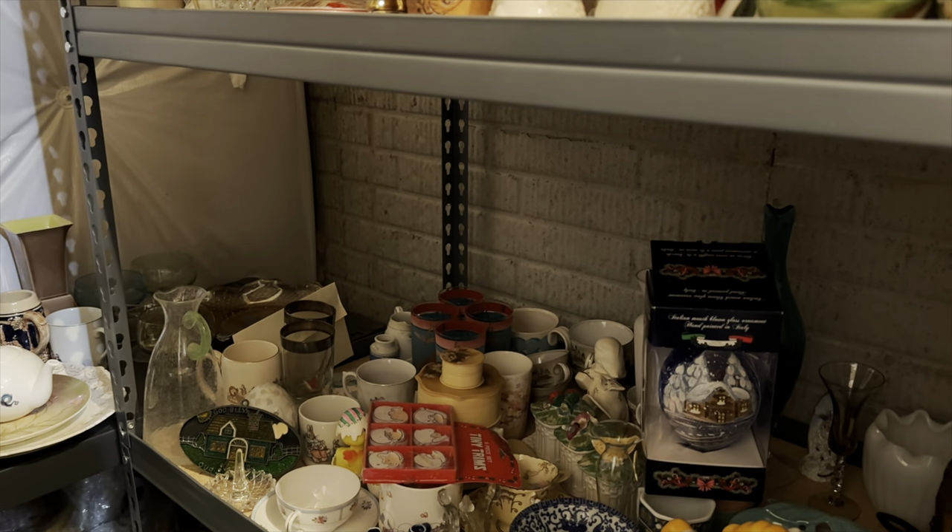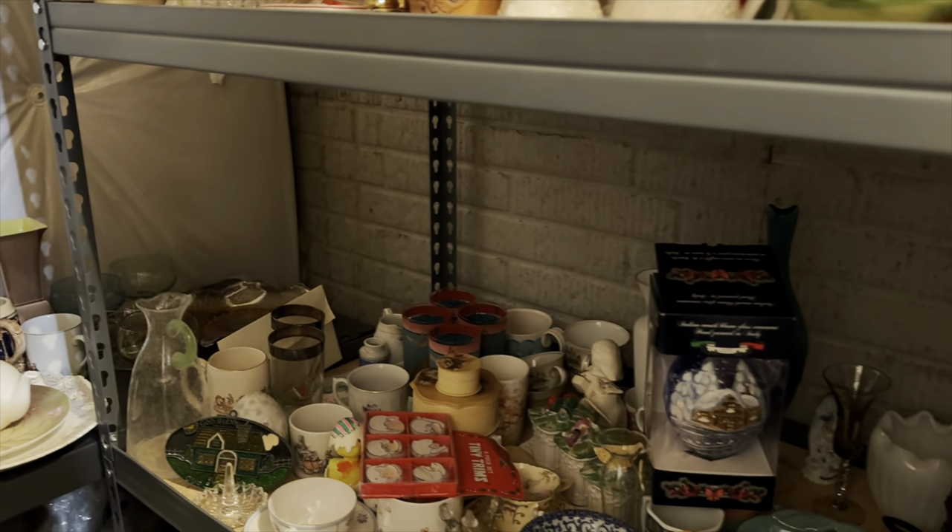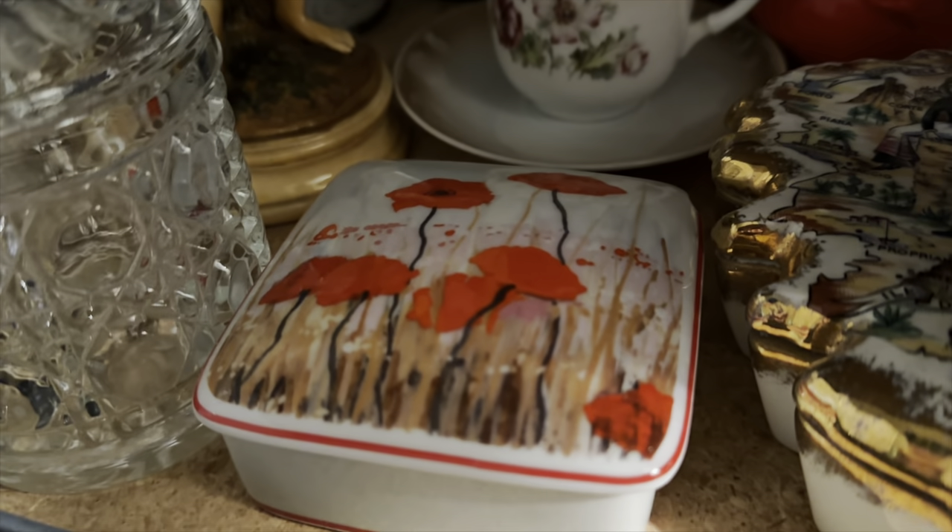Hi and welcome back to my channel. Today I'm starting off the video with a sale I had on eBay this morning, and it is right here, this Limoges trinket box.